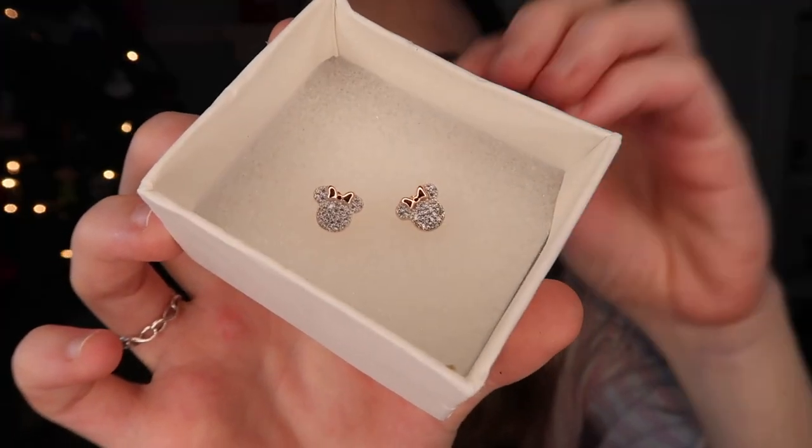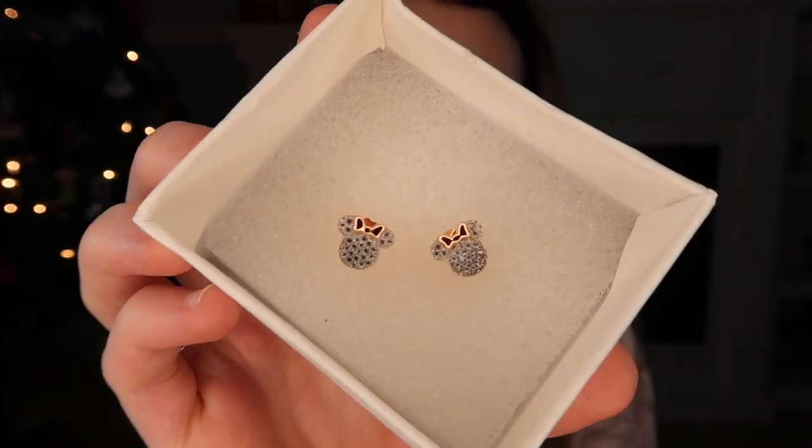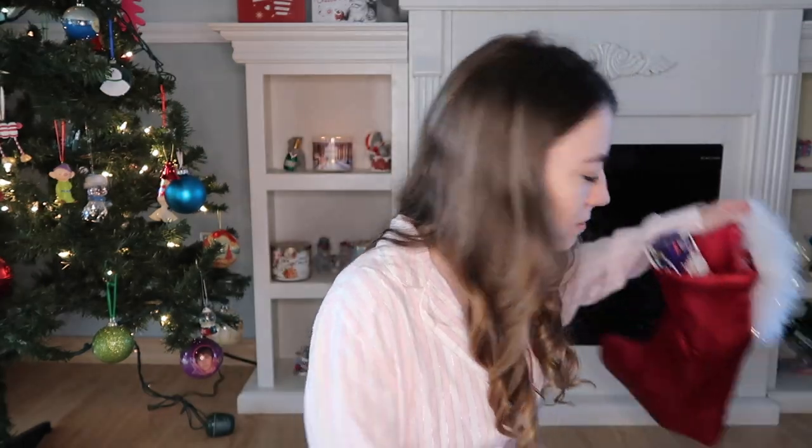I love these earrings so much — I got them from my boss, shoutout Pamela. And a bestie bracelet — look at them, they match my Disney necklace. They're so cute. I don't know where she got them but if you like them let me know and I'll ask her.